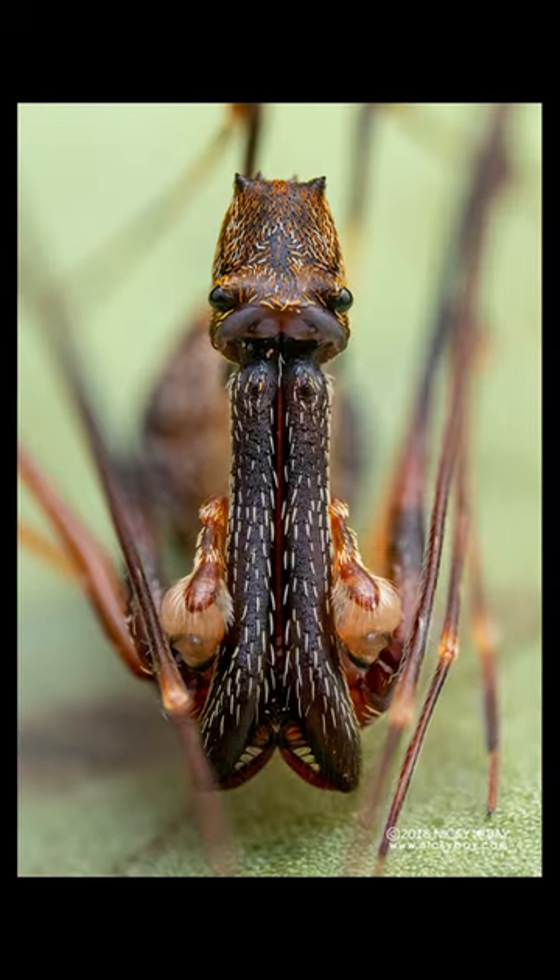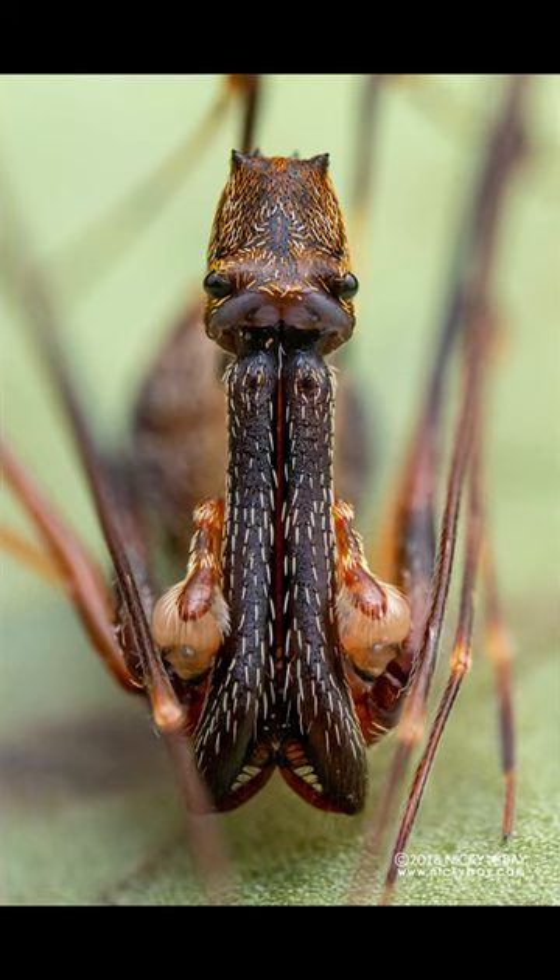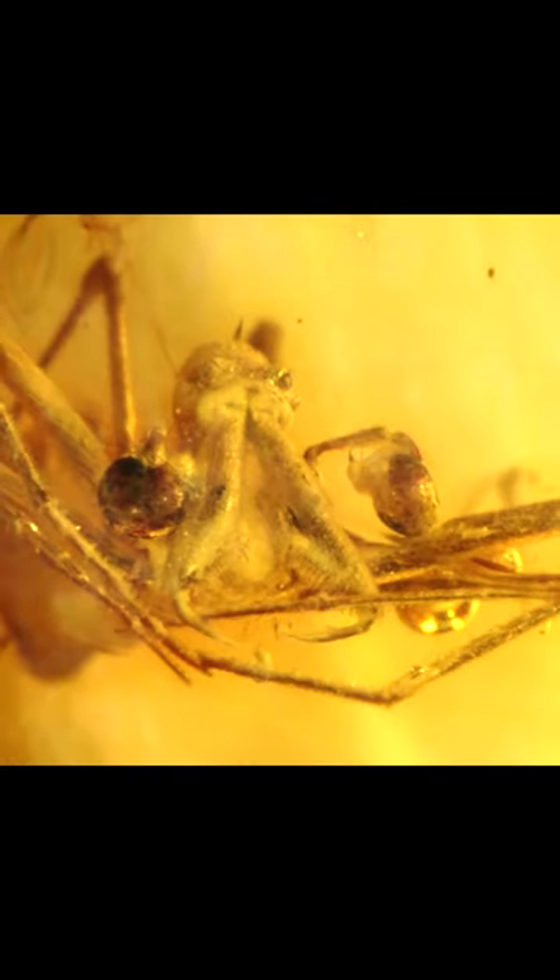Pelican spiders are easily identified by their flattened bodies, long legs, and unique chelicerae. Thankfully, pelican spiders are so small they pose no threat.